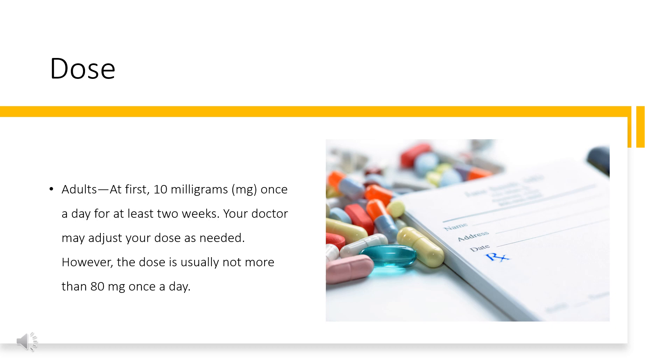For left ventricular dysfunction after a heart attack (extended release capsules): adults, at first 20 mg once a day for 3–10 days. Your doctor may adjust your dose as needed; however, the dose is usually not more than 80 mg once a day. Children: use and dose must be determined by your doctor.